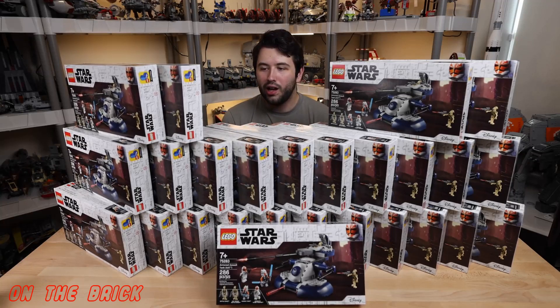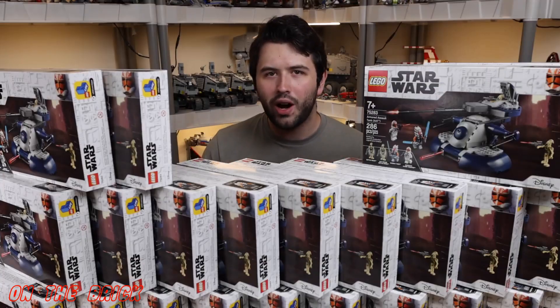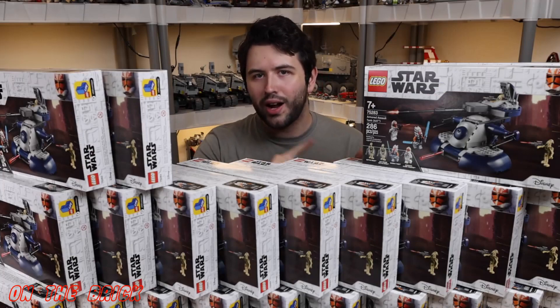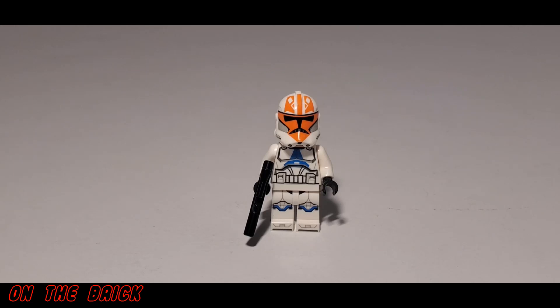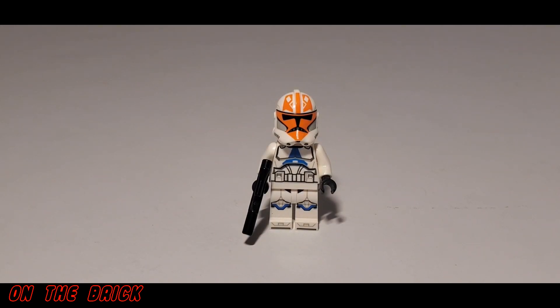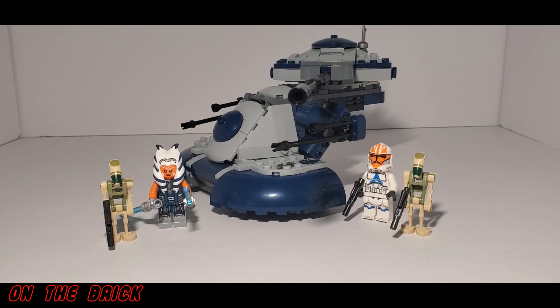For those who already watched or just want the short story: basically, he went and bought 25 of these sets specifically for the 332nd trooper, but at the end of the video he also says he would not recommend doing so. In my review of this set I said pretty much the same thing — if you want this set specifically for that trooper, there are better options out there, and those other options are things that David did not bring up in his video.